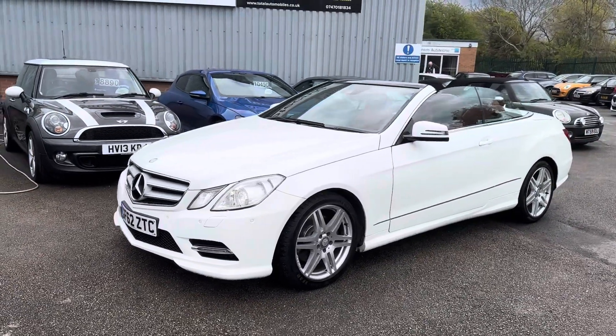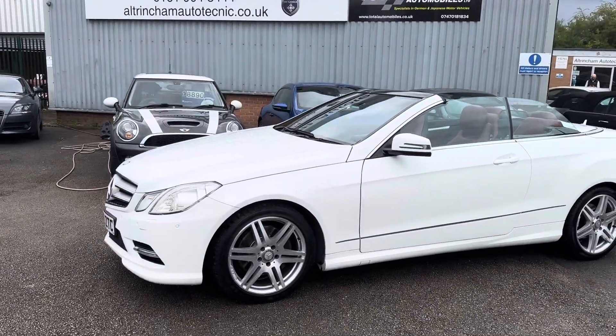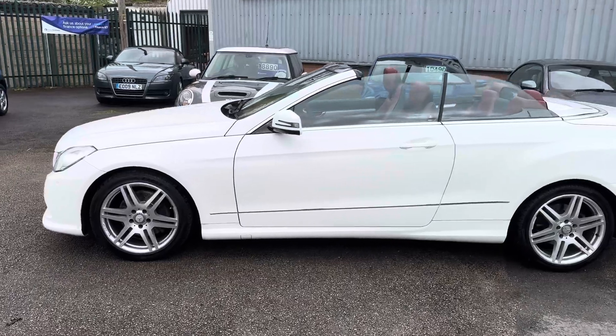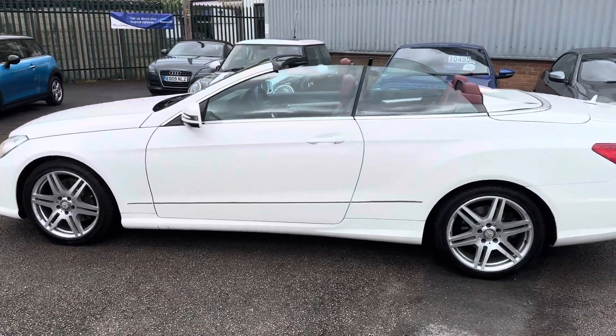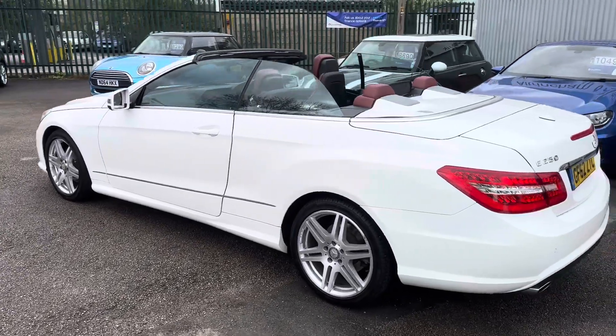I just thought I'd do a quick video on this car showing a bit more detail. I share my premises with a Mercedes specialist, Autochemontotechnic. They check over all of my cars — they do diagnostics, a road test, an inspection, they rectify any faults they can find, and they also freshly service and MOT the car for the new keeper.